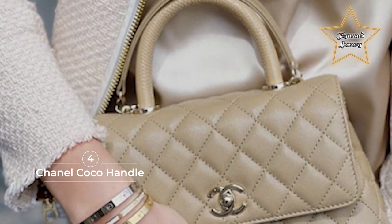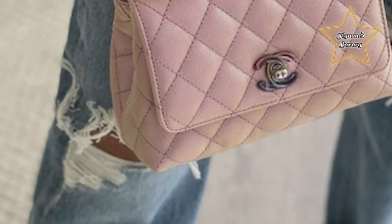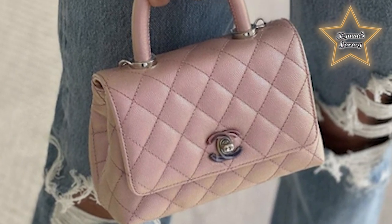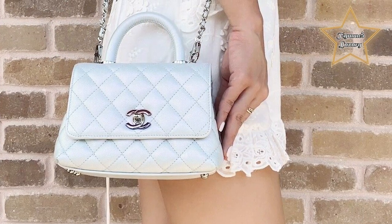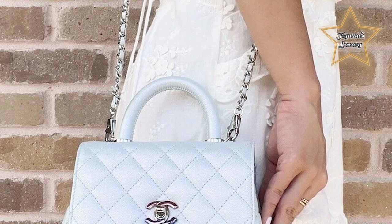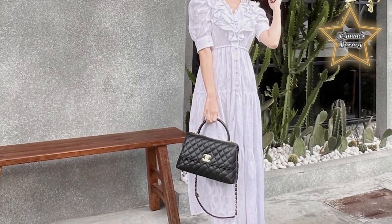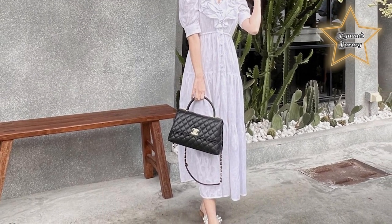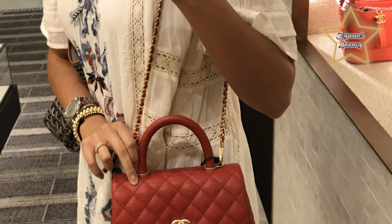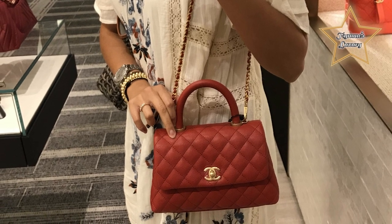4. Chanel Coco Handle. For a while now, the Chanel Coco Handle has held a spot on my wish list. Its elegance, so reminiscent of the Chanel Classic Flap, has always captivated me. This bag is more than just a fashion accessory — it's a statement piece that perfectly complements any style. Named after Chanel's founder, the Coco Handle bag was first introduced in 2017 and has since gained immense popularity, now offered each season. Critics have compared it to the Hermès Kelly. I love this bag because it has some elements of the Chanel Classic Flap, but it has its own unique design elements: the trapezoid shape and top handle. Depending on your outfit or mood, you can carry the Coco Handle by hand, crossbody, or on your shoulder — a differentiator from most Chanel bags, as you have more than one option to wear it.